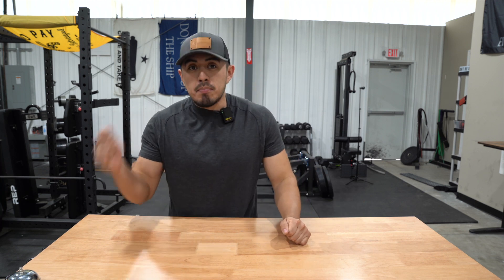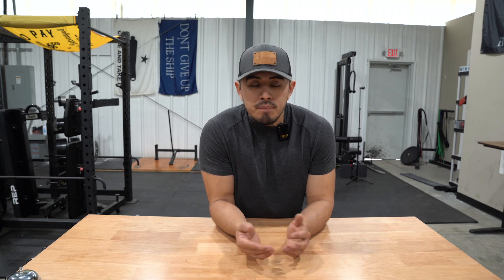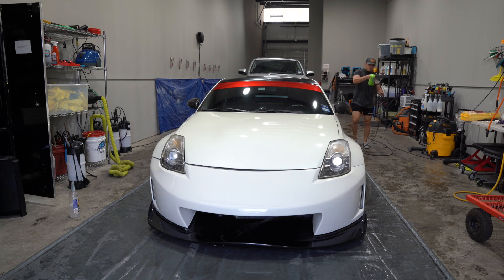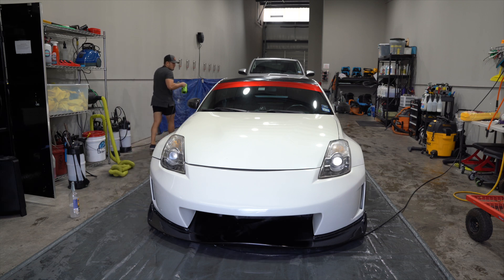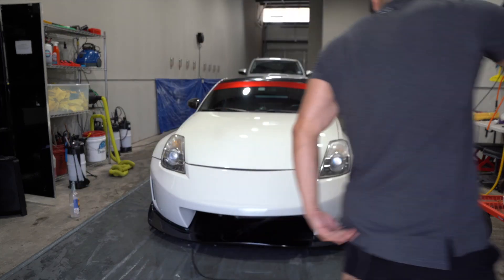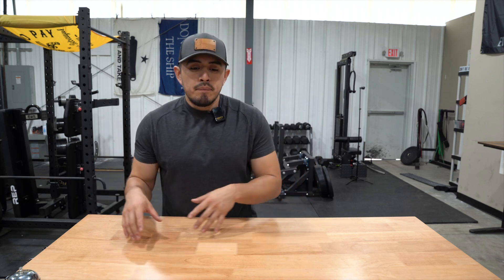Let's go into the pros and cons of each one. For the X-Power, the obvious pro is price — anyone can purchase the $60 blower because it's affordable and it gets the job done. The con is that you have to battle with the cord the entire time. If you're walking around a wet vehicle, dragging an electrical cord over water is not ideal, and managing both the electrical cord and the blower cord can be cumbersome — especially if you're doing it many times.